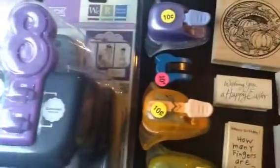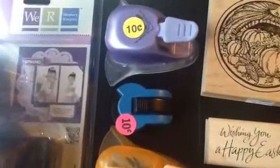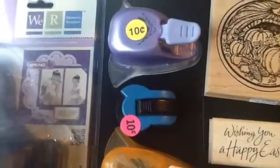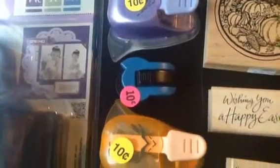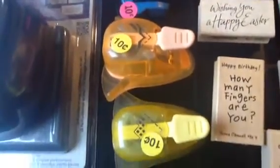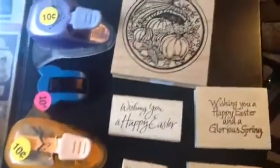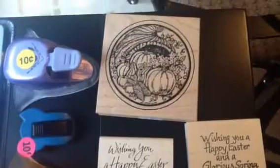Then I got all these little punches for 10 cents each — they are like quarter rounders and corner punches. You can see they were 10 cents a piece, and then I got these stamps.